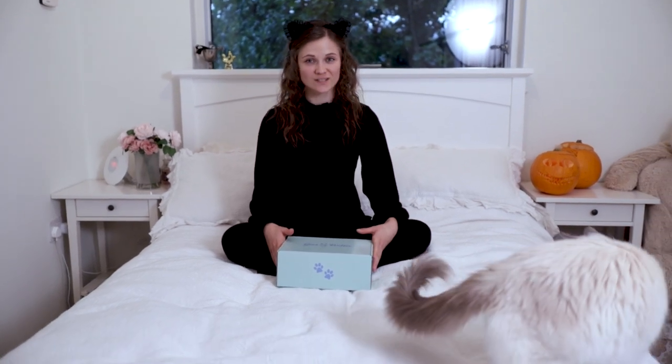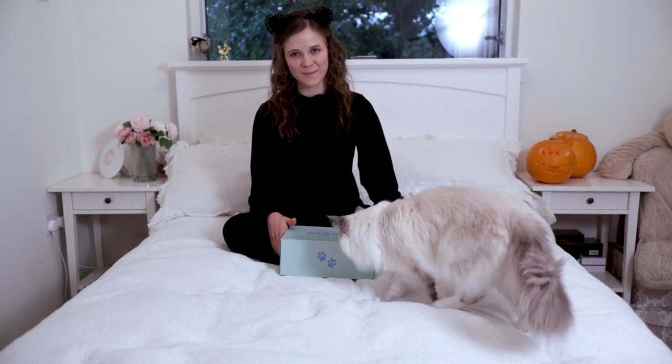Hi guys, welcome to this month's Gus and Bella box unboxing. It is October and the theme is Feline Spooky.